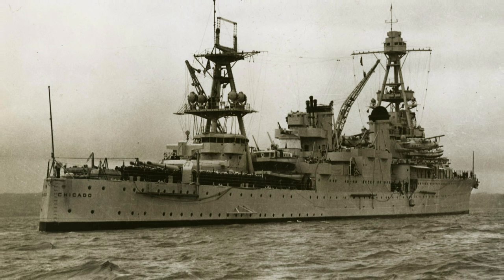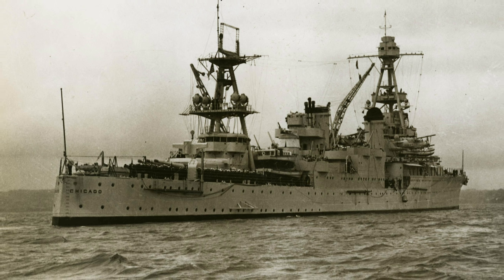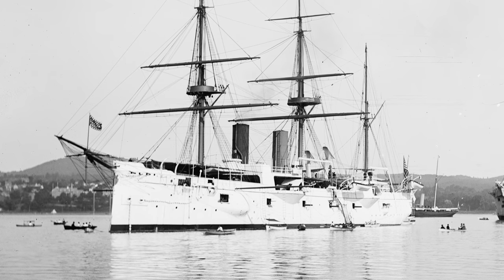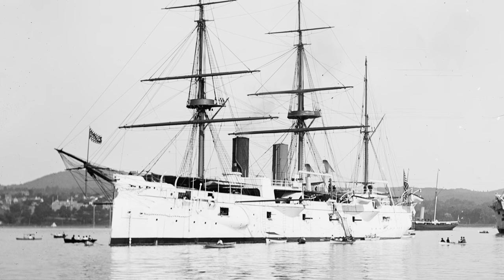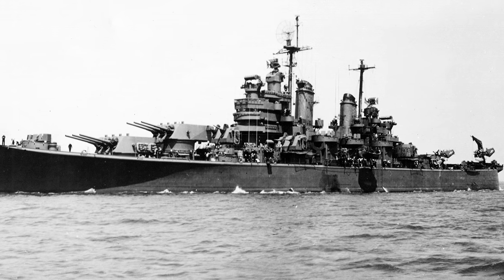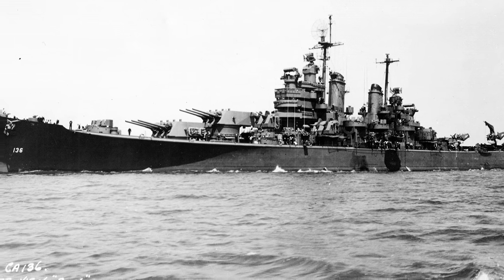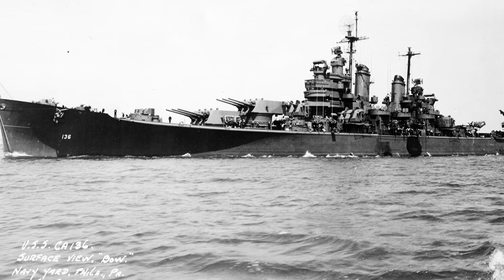USS Chicago never survived the war — she was sunk less than a year later on the 30th of January 1943. In the United States Navy, several vessels have carried the name. The first USS Chicago was launched in 1885 and served in World War One before the name was passed on in 1928. After the featured USS Chicago sank, a new USS Chicago was launched in 1944 and served through the remainder of World War Two and Vietnam. She was decommissioned in 1980, stripped and scrapped, and her anchor is now on display at Navy Pier.